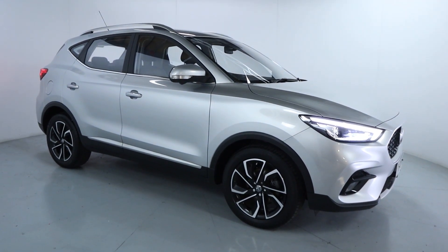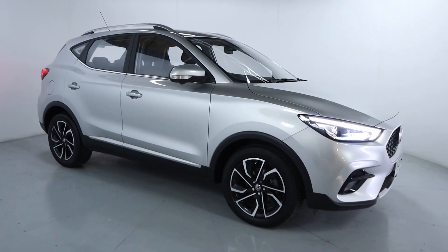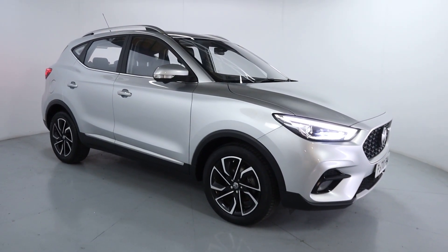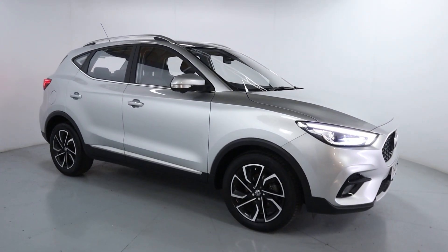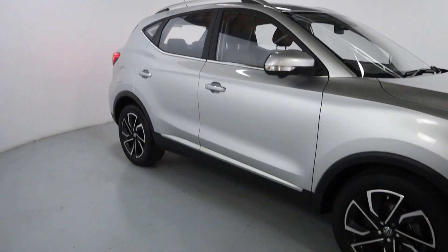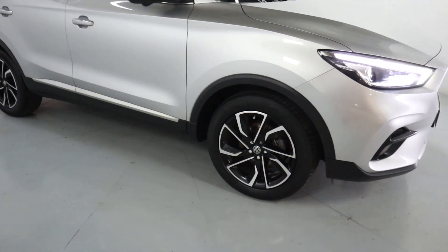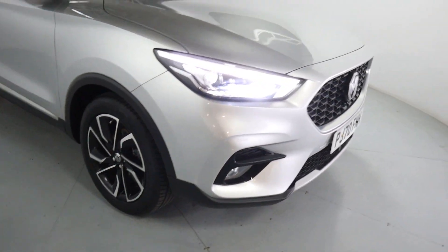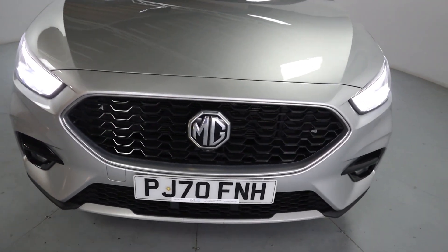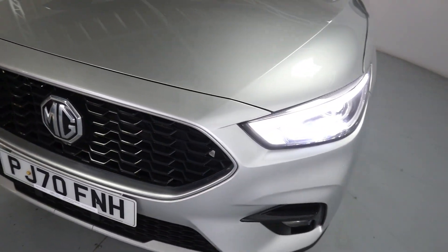Welcome to LMT. Today we're taking a look at this MG ZS Exclusive. It's got a 1 litre petrol engine with an automatic gearbox and it's on 27,420 miles. It's a beautiful looking family car finished off in silver with chrome accents around the windows, roof bars, some lovely trims around the arches and doors as well as polished face wheels. You've got some nice gloss black fog light surrounds and a brushed silver front grille surround with a very nice aggressive looking front end.